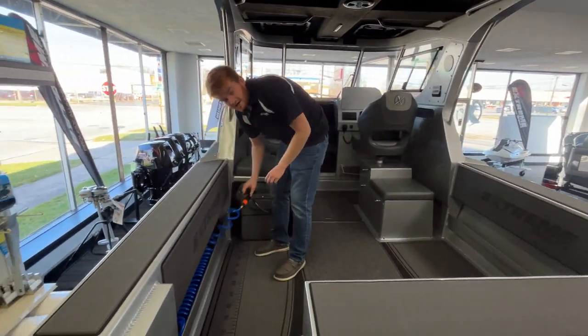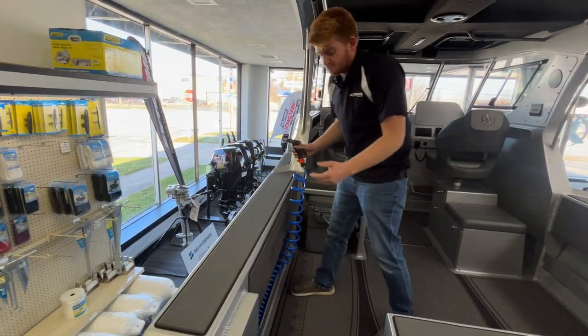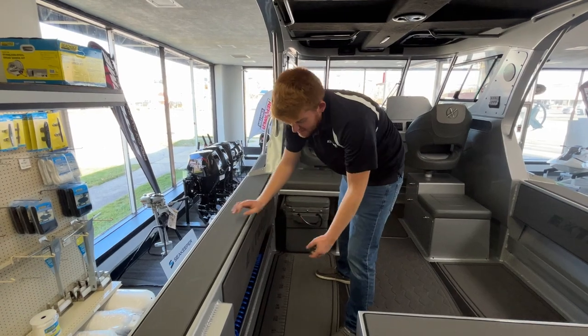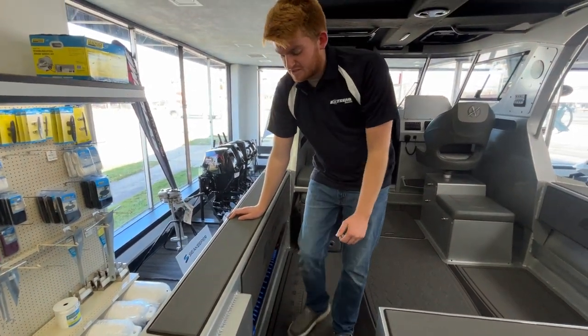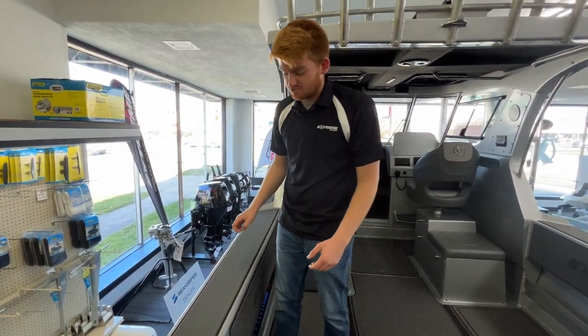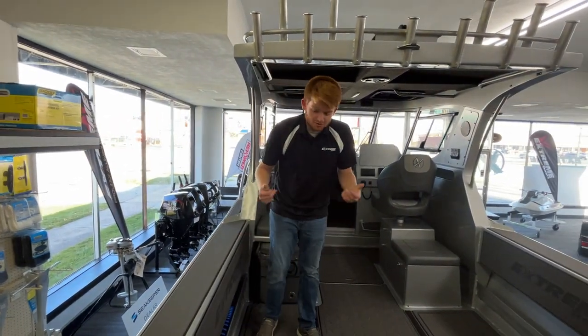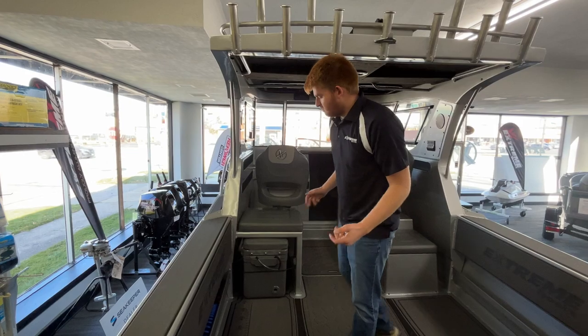We also have a wash down system — a really powerful pump that can actually wash down the whole boat. And this one's also going to be outfitted with our knee hand wash system, so you're going to be able to bump the hand wash with your knee. Water is going to come out of the through-hull fitting, so no more bending over to wash your hands.